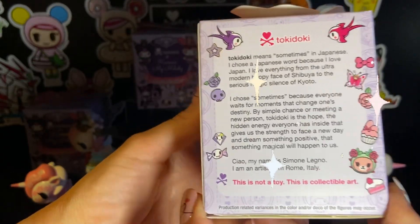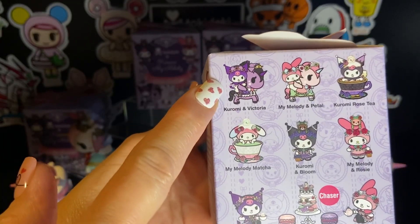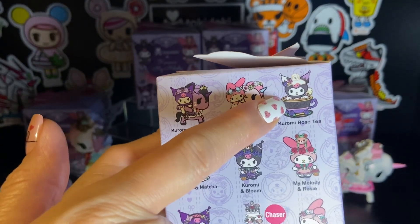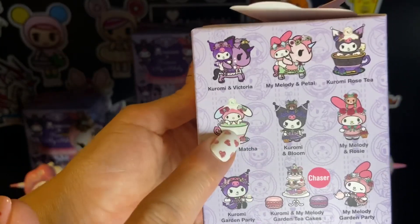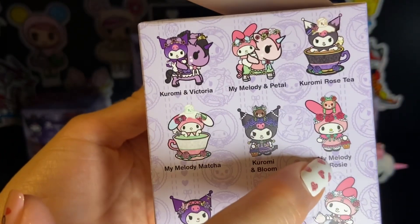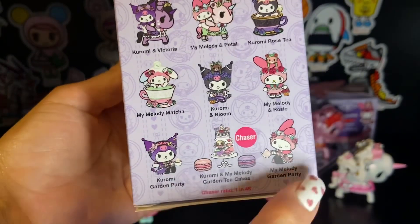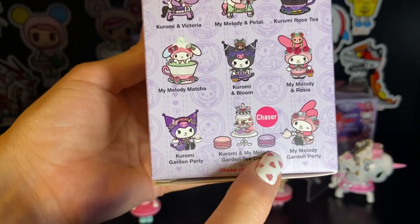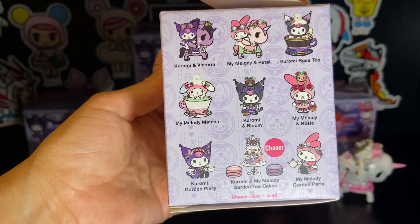Here is the back of our box and this is our collection. We have Kuromi with Victoria Unicorno and My Melody with Petal Unicorno. Kuromi Rose Tea has her seated in a little tea cup, and My Melody Matcha also has My Melody in a little tea cup. This is Kuromi with the little bloom bear and My Melody with Rosie. And then this is Kuromi Garden Party version and My Melody Garden Party version. For the chaser, we have these two little macaron cushions along with the super cute dessert display — these are super adorable.